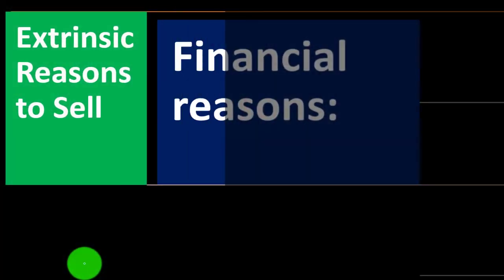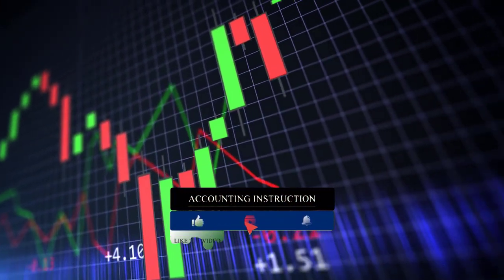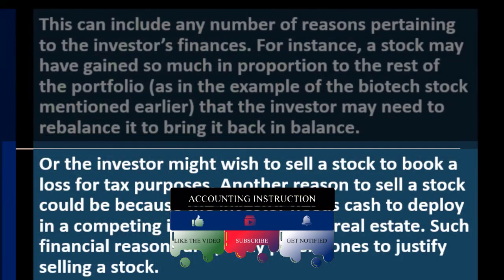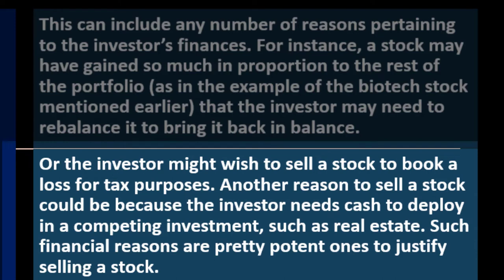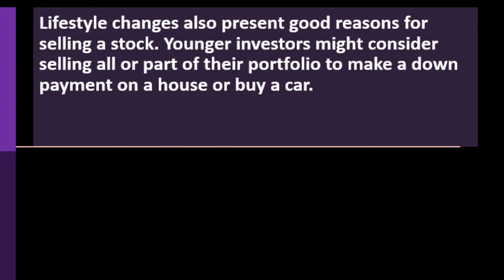Extrinsic reasons to sell — financial reasons: if you need the money, this can include any number of reasons pertaining to the investor's finances. A stock may have gained so much in proportion to the rest of the portfolio — as in the biotech example — that the investor needs to rebalance. Or the investor might wish to sell a stock to book a loss for tax purposes, or to deploy cash into a competing investment such as real estate. Such financial reasons are strong ones to justify selling a stock.